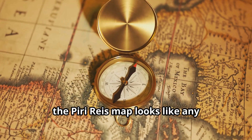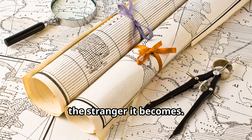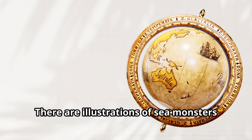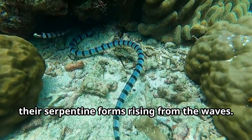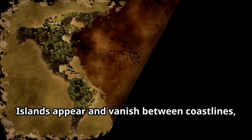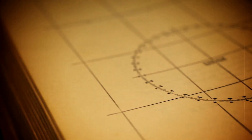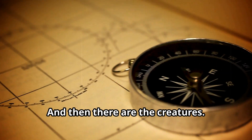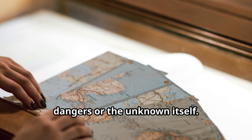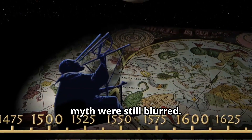At first glance, the Piri Reis map looks like any old world chart — ornate, hand-drawn, full of elegant flourishes. There are illustrations of sea monsters in the oceans, their serpentine forms rising from the waves, and ships drifting across the Atlantic with exaggerated sails and gleaming prows. Islands appear and vanish between coastlines, some of them real, others completely imaginary. Some scholars argue the creatures were symbolic — representations of unexplored dangers or the unknown itself — while others see them as reflecting an era where the boundaries between fact and myth were still blurred.